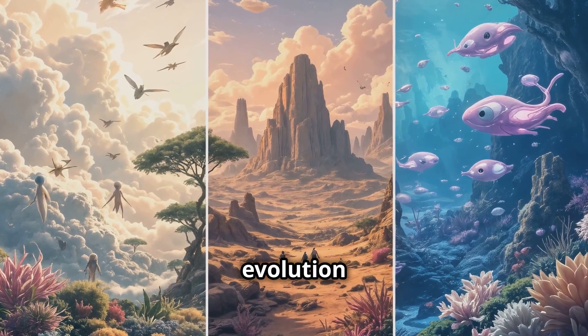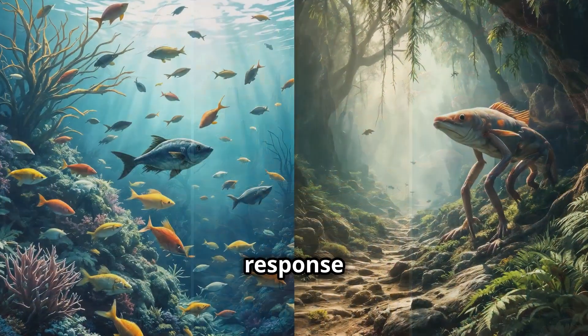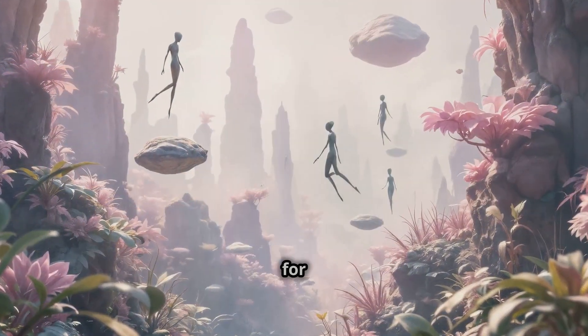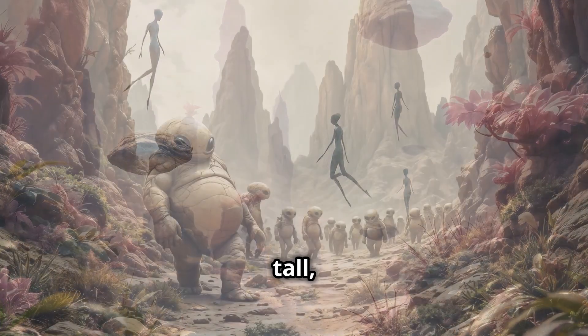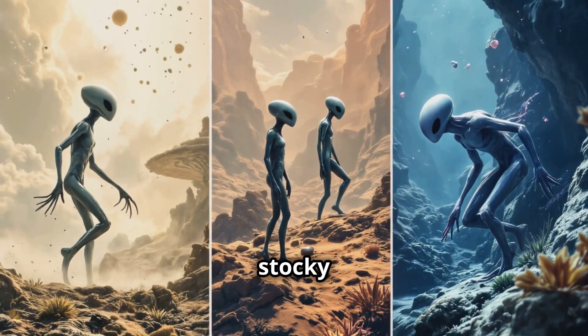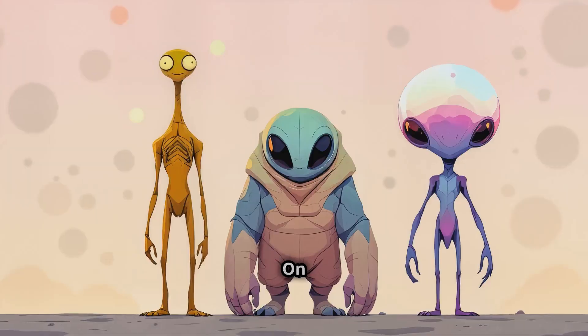Now let's talk about how evolution might shape their appearance. On Earth, animals evolve in response to their surroundings — creatures in the ocean develop fins for swimming, while those on land might develop legs for walking. On a planet with low gravity, aliens might be tall with long limbs, helping them move easily through a less dense atmosphere. Or, on a high-gravity planet, they could be stocky and compact with thicker limbs to withstand the intense pressure.